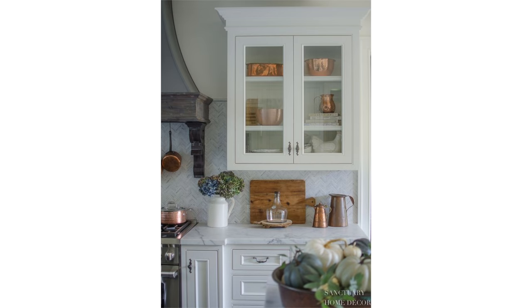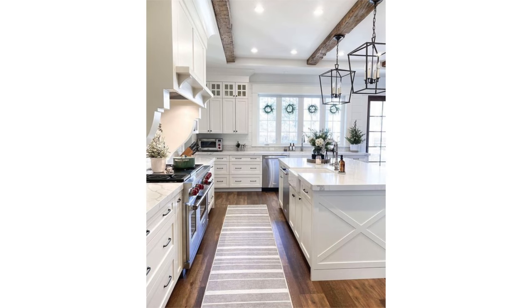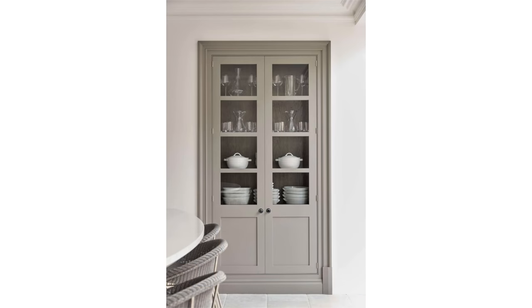Glass cabinets also create additional opportunities to decorate your kitchen by showcasing key pieces inside. You can have glass cabinets with mullions, or just full glass with no mullions. You can have glass along just the top cabinets, or on either side of the hood fan to amplify that focal point, or as a special standalone feature. Glass-fronted cabinets are also a great alternative to open shelves in kitchens.